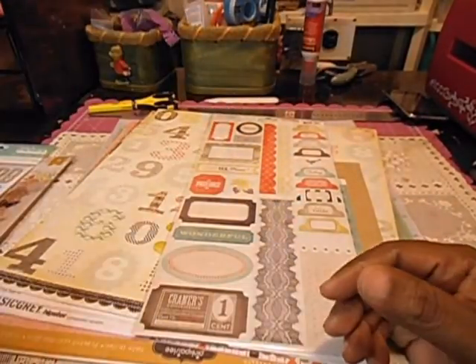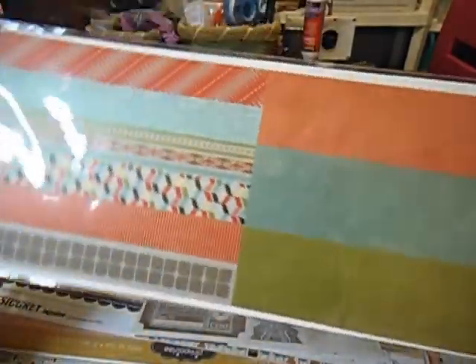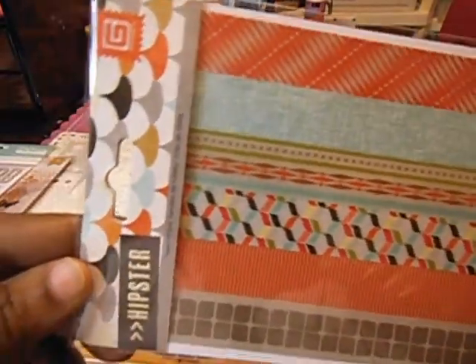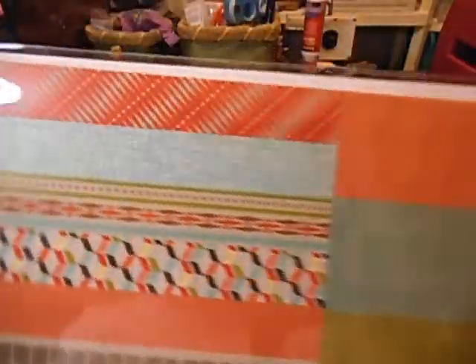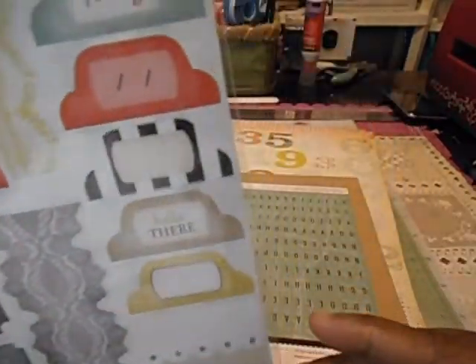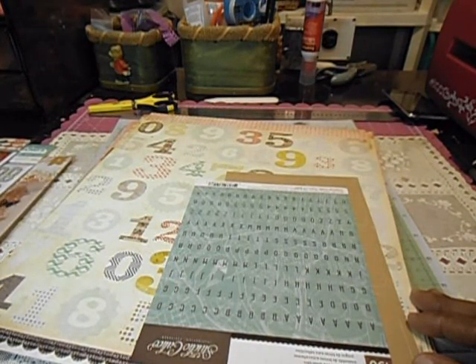We also got some borders. I'll hold them up like this so you can see them. And this is the name on them so you can see. I have a hard time trying to look and see what's in the camera. We also got this sticker sheet.